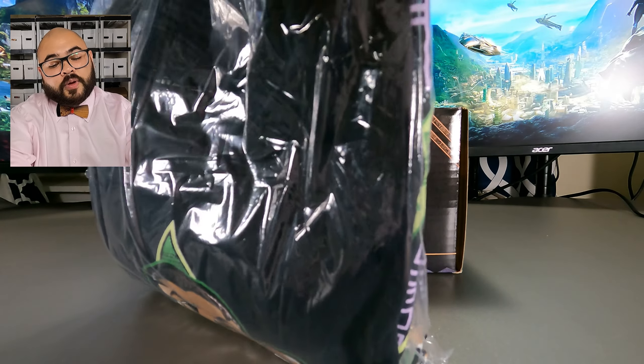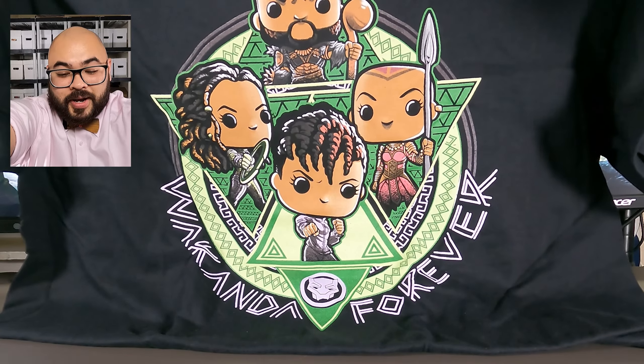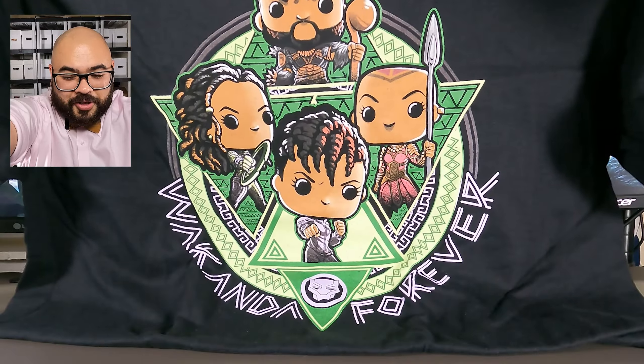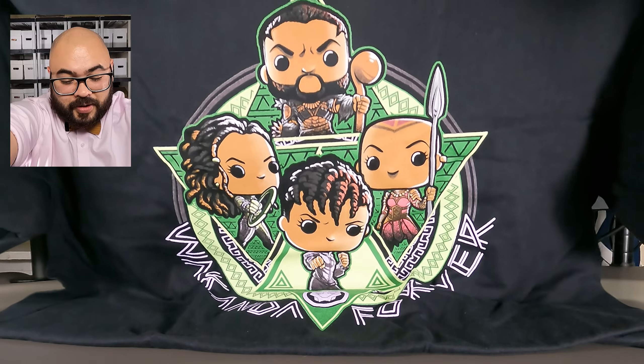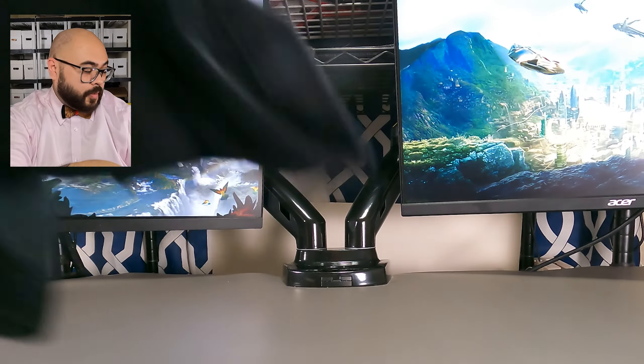First up we have the shirt. As you can see, this month's shirt has Nakia, Mbaku, Shuri, and Eyo on it. They look so good. Have any of you already seen the Wakanda Forever movie? If you have, let me know in the comments — I did and I loved the movie.